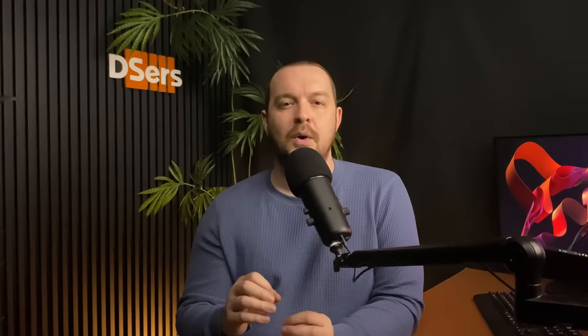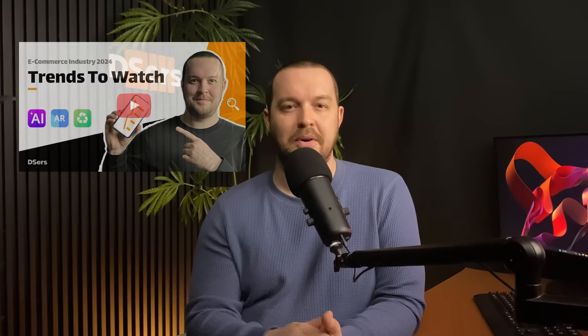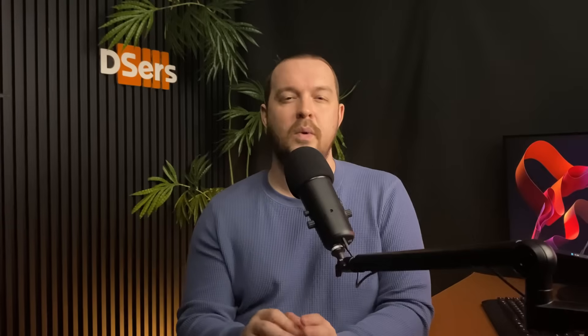Hello everyone, I'm Jean from the Deezer team, and welcome to our new video about how you can dropship with AI. We have recently talked about the 2024 dropshipping trends to follow on the channel, and AI is a big part of it. Today, we're here to discuss how you can leverage AI tools to reshape your dropshipping business for increased efficiency and bigger chances of success. We're going to cover why you should start using AI and how to use AI tools for some dropshipping tasks.